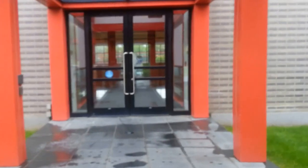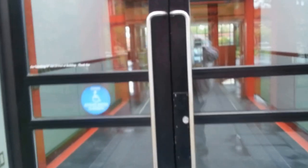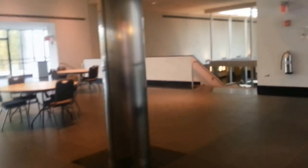There's the main entrance here. Very cool. Let me open the doors. And you're just going to go straight in.